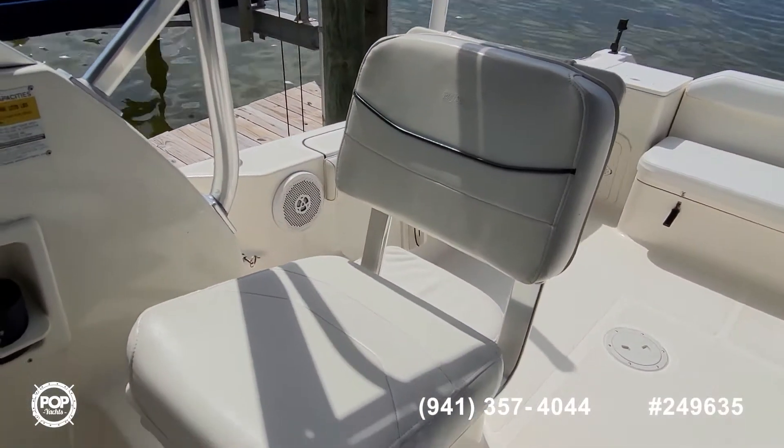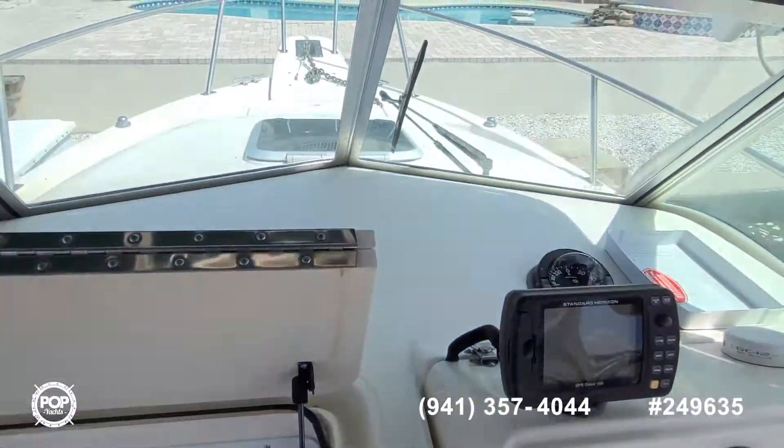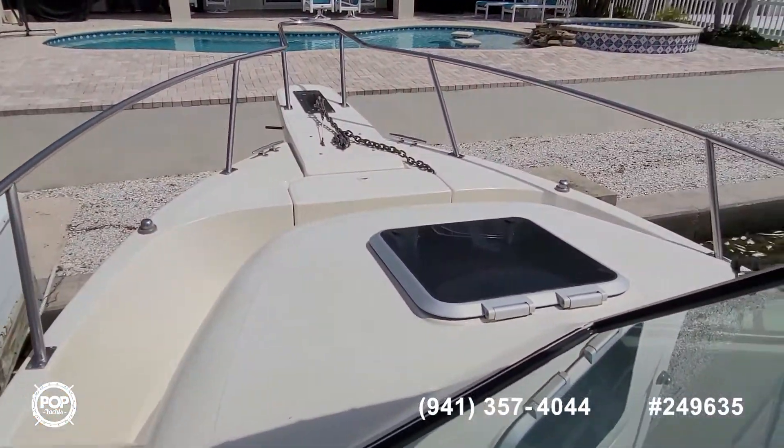Adjustable captain's seat and the smooth Sea Star hydraulic steering, great visibility up to the helm, all non-skid pattern molded onto the deck up there too.